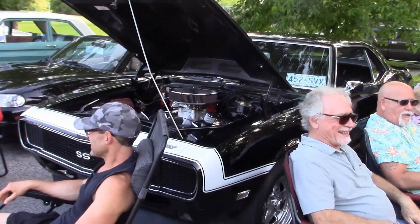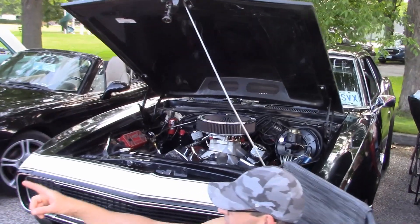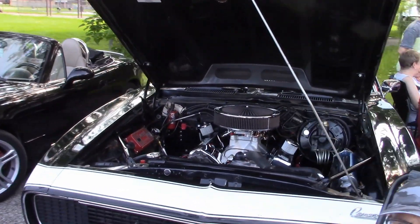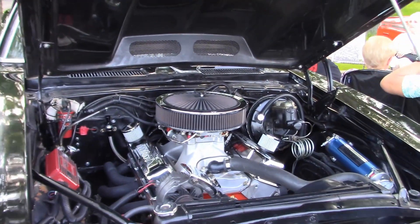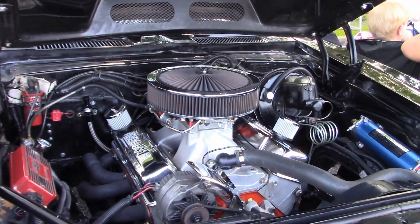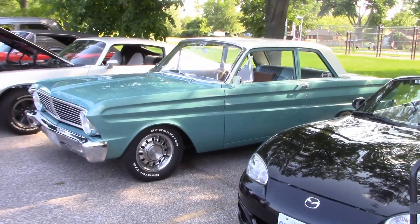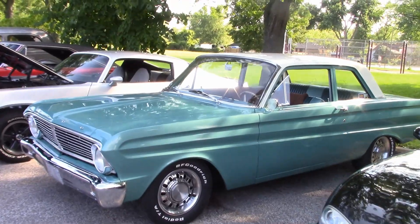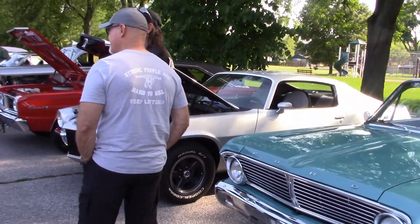This looks like about a '68 Camaro in really nice shape — here's a look under the hood. Carl was here with his '65 Falcon; it's in great condition and powered by a gas-saving six-cylinder engine.